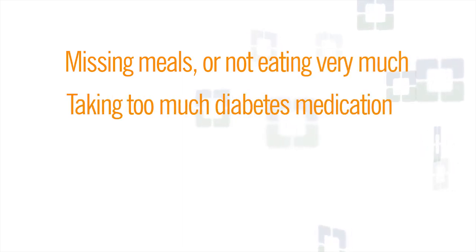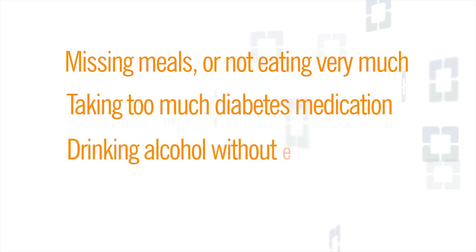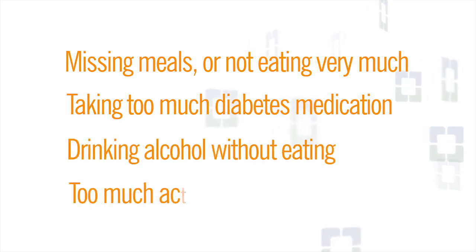And here are some things that can lower your blood sugar: missing meals or not eating very much, taking too much diabetes medication, drinking alcohol without eating, and too much activity.